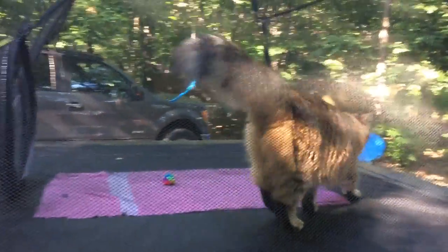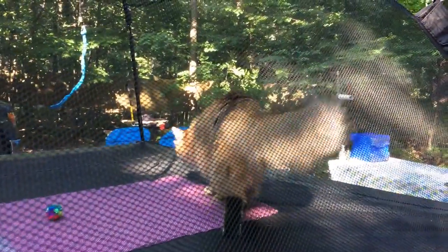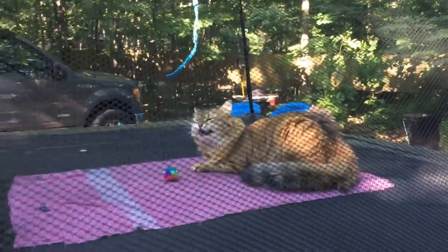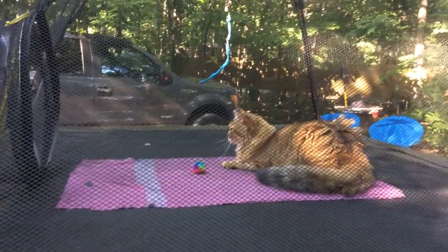Here's Miska, our Siberian forest cat. We brought her camping for the first time last summer and she got restless and bored in the trailer all day, and was jealous of the dog going for walks when she wasn't able to.